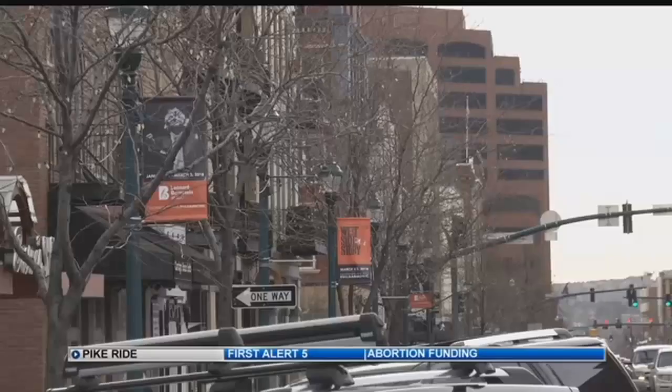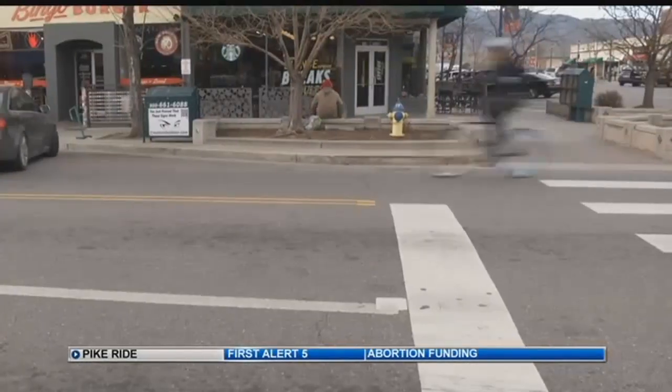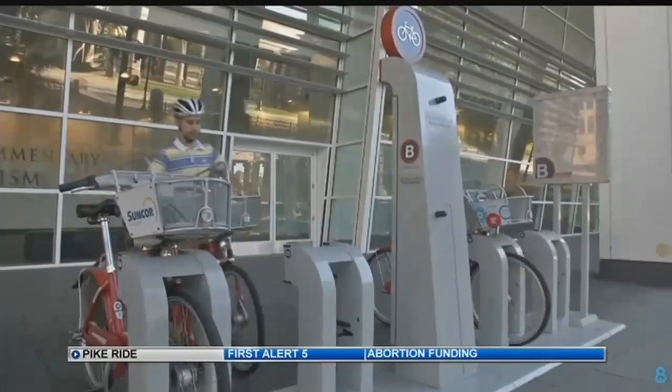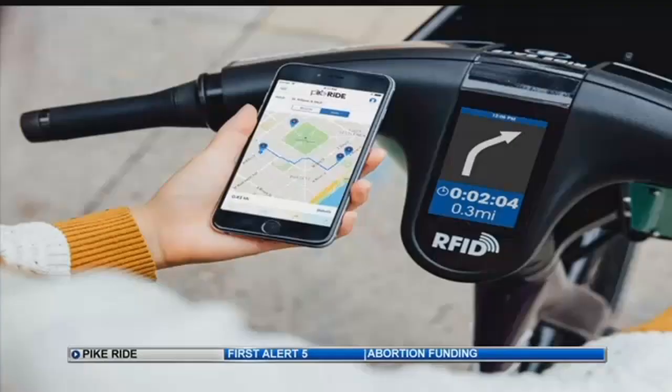Bikes are welcome and encouraged in downtown Colorado Springs, and soon there's an option if you don't have your own. We'll be launching with 208 bikes at 26 stations located throughout downtown. B-Cycles are there when you need them. Other cities like Denver already have similar programs, and Colorado Springs adds the latest high-tech version of B-Cycle.